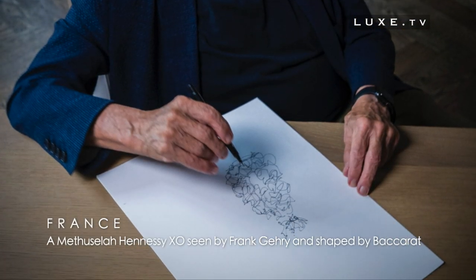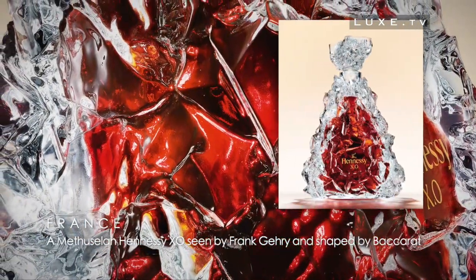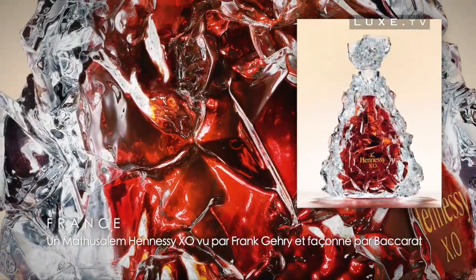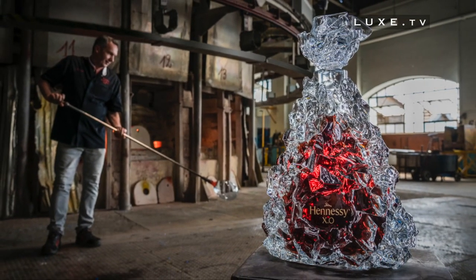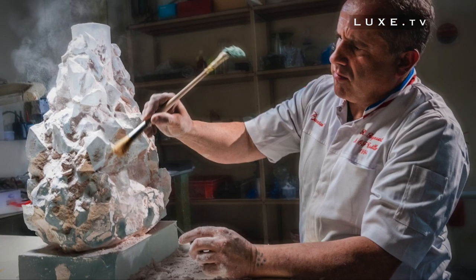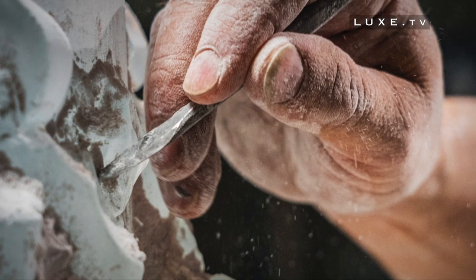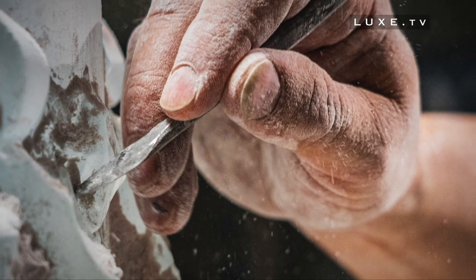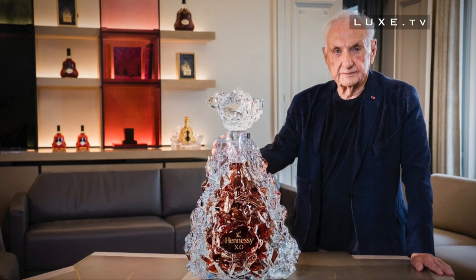Maison Hennessy presents the new Methuselah Hennessy XO, a creation designed by architect Frank Gehry and produced by Baccarat. After a first collaboration on the occasion of the 150th anniversary of Hennessy XO in 2020, the Maison once again called on the artist to design this unique piece — a 6-litre Methuselah in 30 copies, which suggests the power of Hennessy XO.